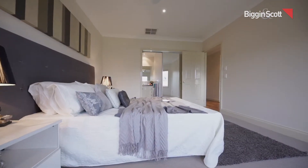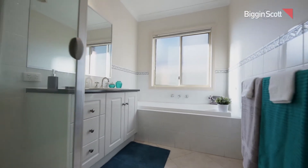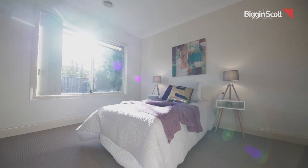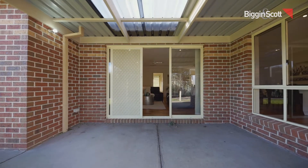The light-filled master bedroom comes with an ensuite, whereas the other three bedrooms share an additional bathroom. The backyard is nicely manicured with plenty of space to socialize and run around.